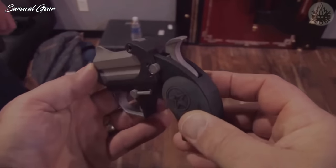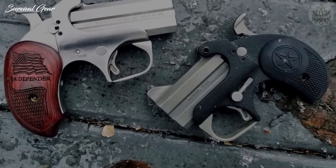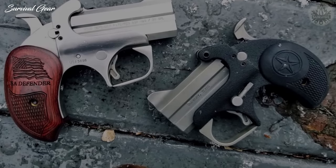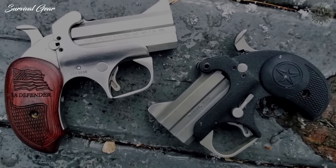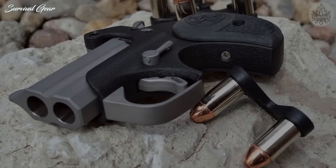The combination of these features gives you a lot of recoil, a slow follow-up shot, and a very slow reload time. Derringers might be cool, but they are not a good choice for concealed carry.